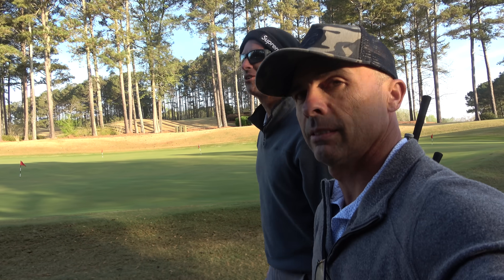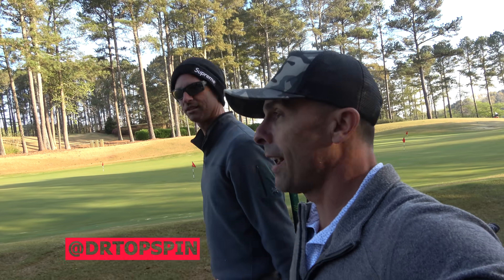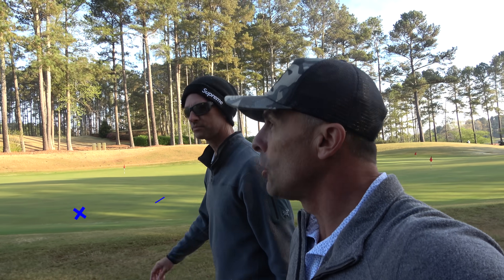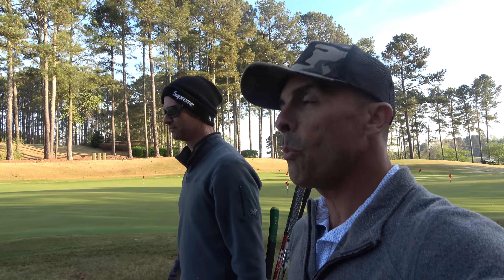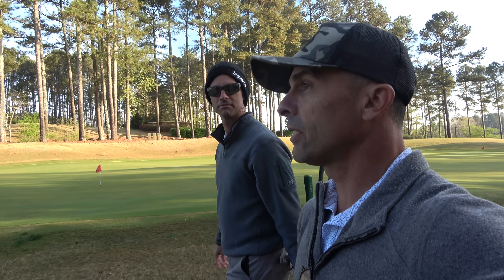Where are we at, Daniel? We're at Hawks Ridge in beautiful Ball Ground, Georgia. This year the U.S. Senior Open Qualifier is here, so this is a legitimate track. Let's hit the range.